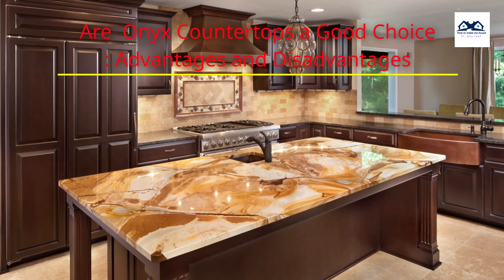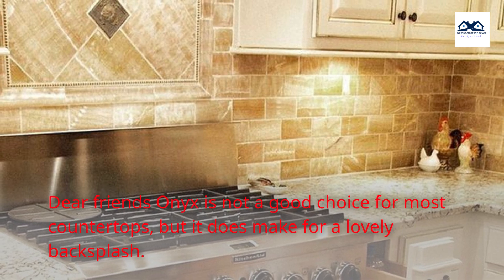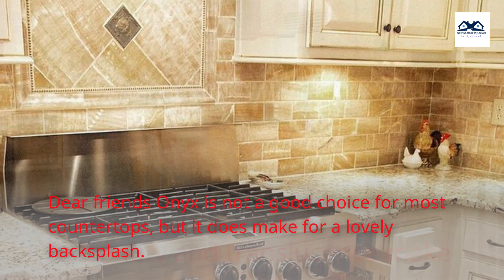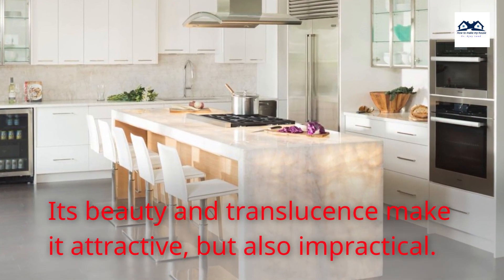Are Onyx Countertops a Good Choice? Advantages and Disadvantages? Onyx is not a good choice for most countertops, but it does make for a lovely backsplash. Its beauty and translucence make it attractive, but also impractical.